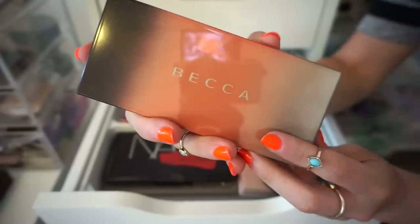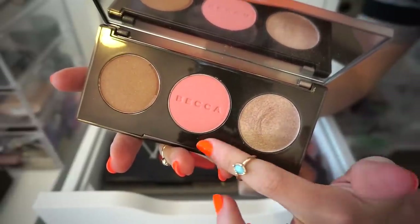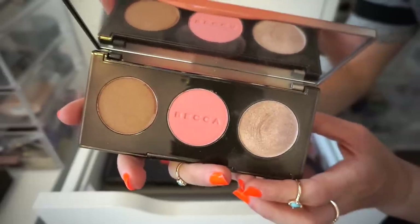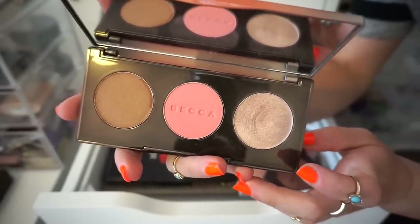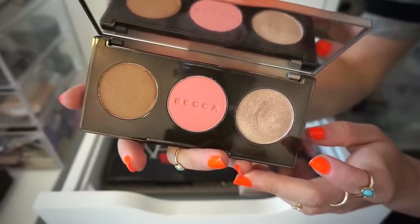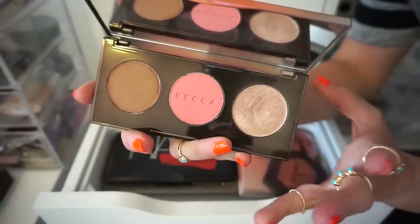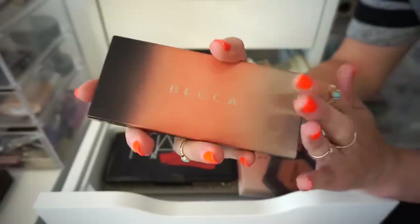The next palette that I have up is the Sun Chaser palette — gorgeous as well. We get a bronzer, blush, and highlighter: Opal, Apricot Blossom, and the bronzer is Alpina Sunset. I like this definitely more than the previous one because it has highlighter, blush, and bronzer — easier to use and great for traveling. As much as I say that, I just don't use it. Hopefully somebody else will enjoy it — great quality palette. But I want to be honest with myself, so bye.